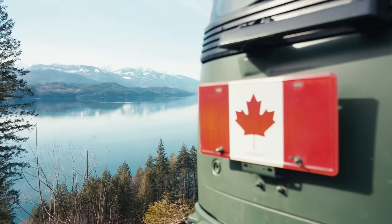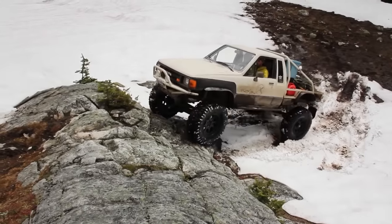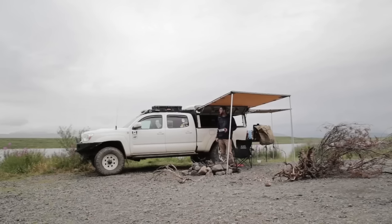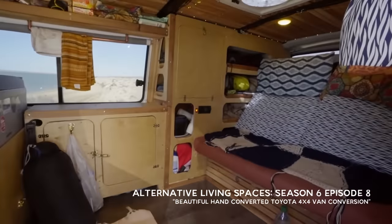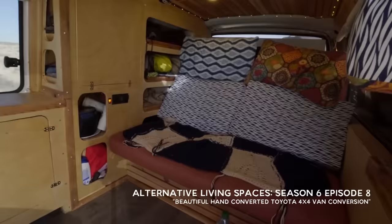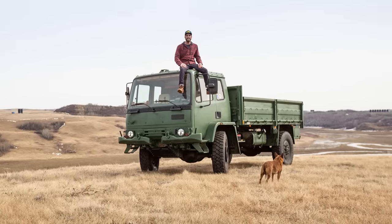I have been building rigs for a number of years now. I kind of started just with a Tacoma and a rooftop tent and I moved on to a bowler to the Toyota Hiace van, which you've actually probably seen in another FLORB video. I sold that van and it took about a year to find a vehicle that was fuel efficient, reliable,